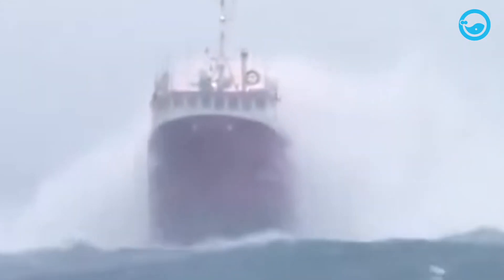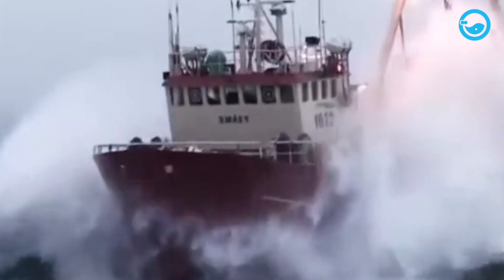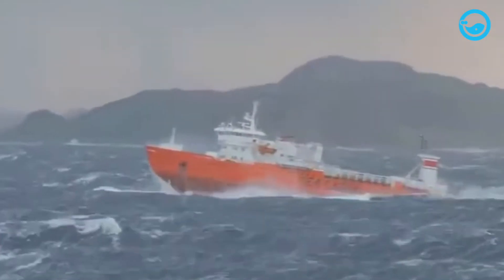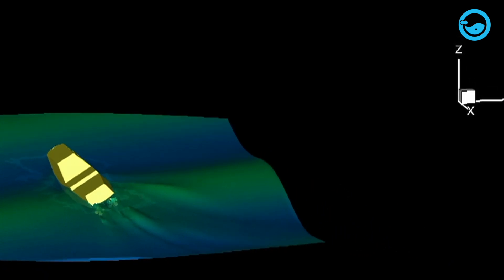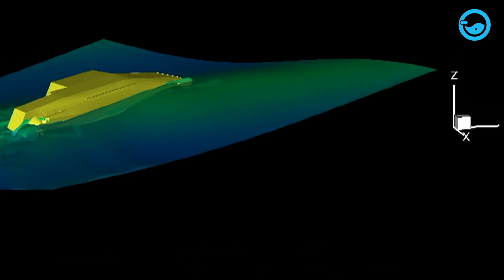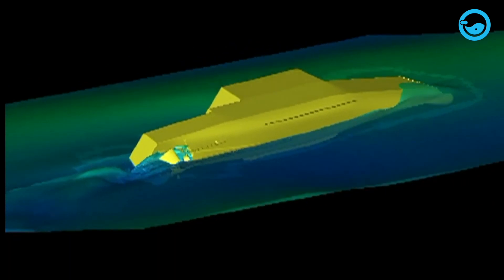However, in rough seas, external forces cause the ship to sway left and right or forward and backward. These forces are called moments and tend to rotate the ship from its initial position. A moment is the result of the multiplication of force and distance from the pivot point. The greater the force or distance, the greater the moment. Moments acting on a ship can come from wind, waves, currents, or uneven cargo within the ship. These moments can cause the ship to tilt or even capsize if not balanced.